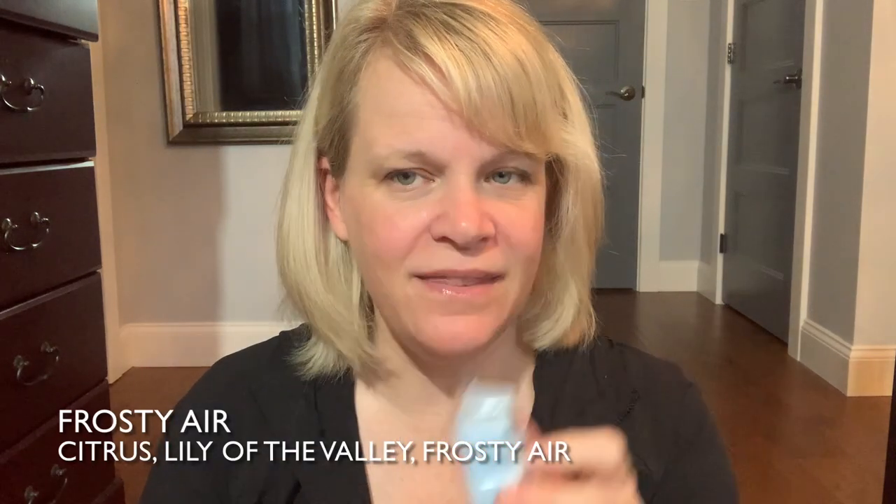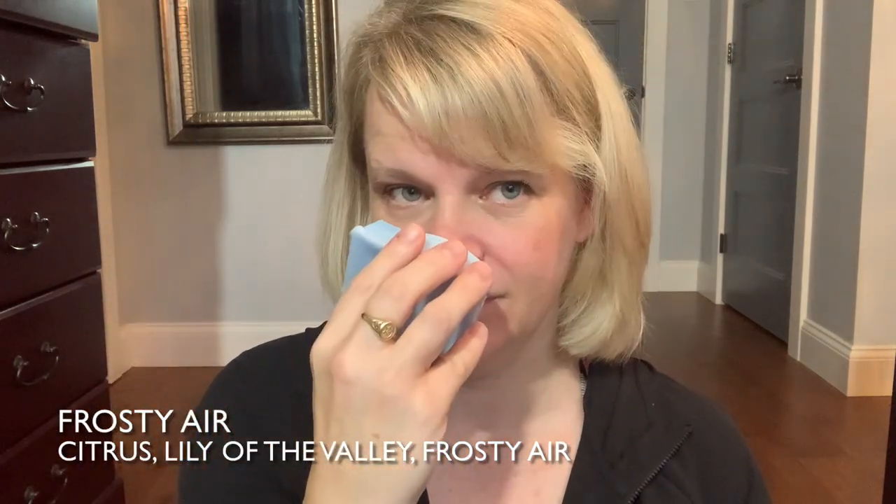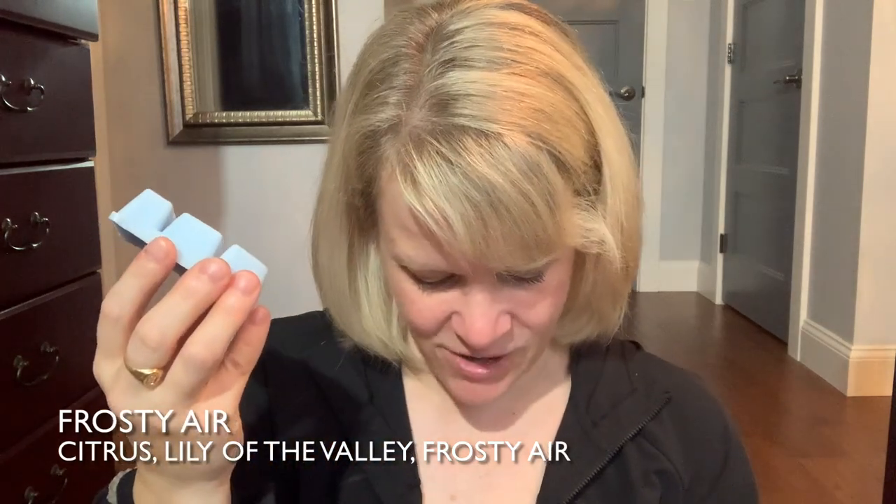Frosty Air is a nice bright blue colored wax. The description: sweet citrus and lily of the valley stay fresh in a flurry of frosty air. This smells like one of those crisp air, clean holiday scents you could warm in a laundry room — it has that laundry room lean. Some crisp air scents come across minty but not this one. I think what's bringing that laundry direction is the lily of the valley. A nice wintry laundry room or bathroom type scent. Intensity about just shy of medium.